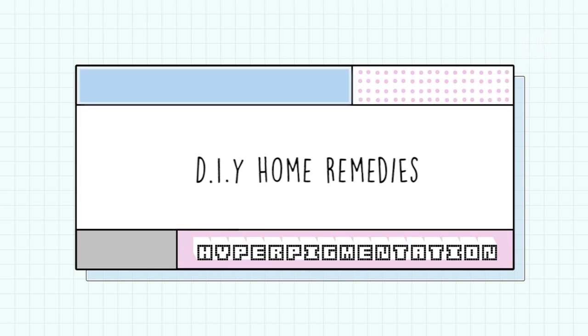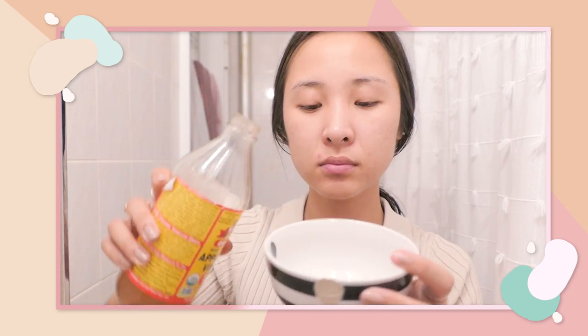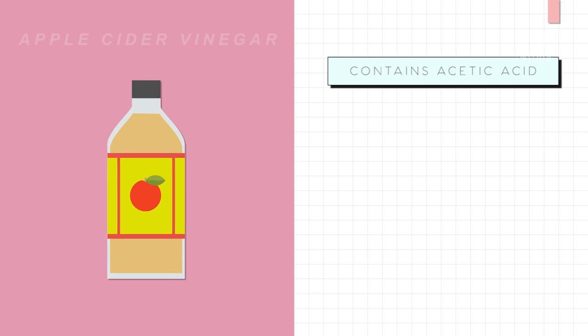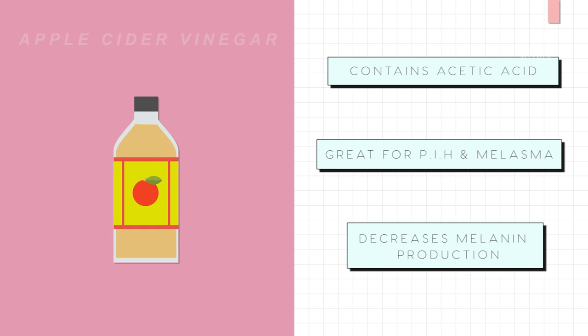Now for some natural DIY ingredients you can try at home. The first is apple cider vinegar. Don't use it potent straight from the bottle — always dilute it with at least 50% water, so a one-to-one ratio. You can put it on as a toner and leave it on, or do a wash-off application — work it into the skin for about three to five minutes and then wash it off. Apple cider vinegar contains acetic acid, which can help decrease hyperpigmentation like PIH and melasma and reduce melanin production in the skin.